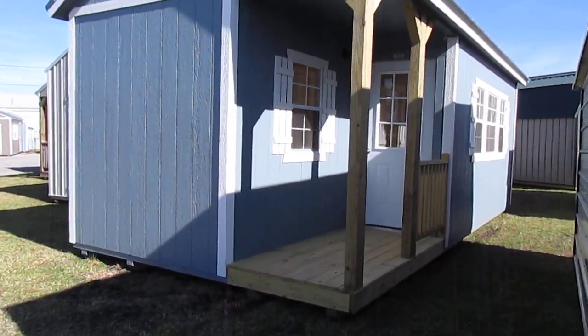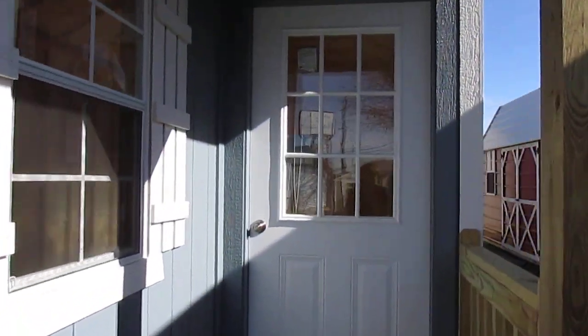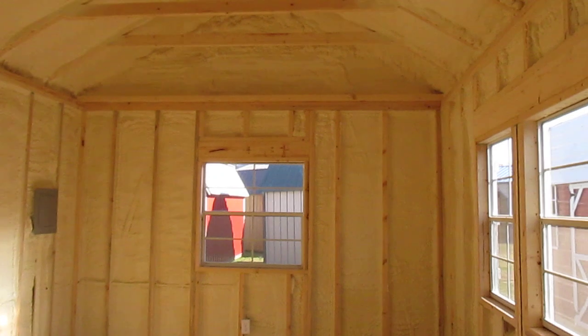This porch is all pressure treated lumber. All Dirksen portable cabins come with four four by six pressure treated skids underneath and sixteen inch on center pressure treated floor joists.